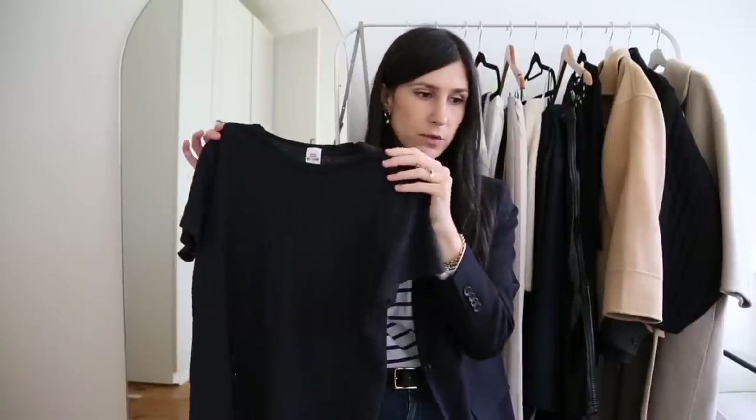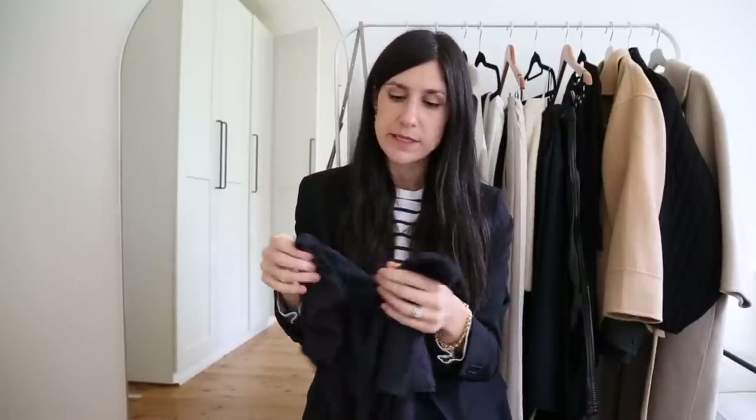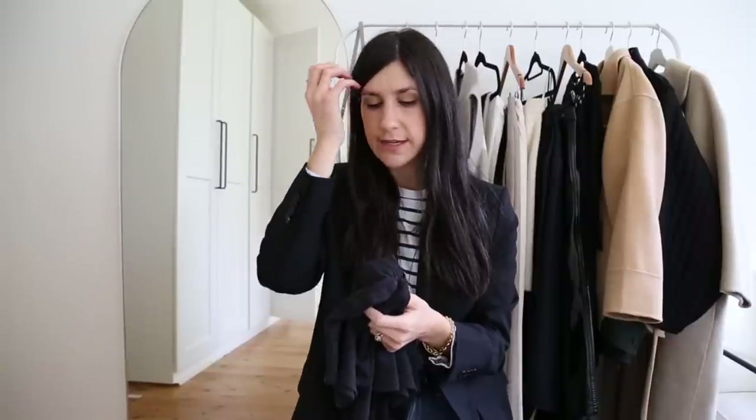My most worn top — zero surprises — was a t-shirt. It's a t-shirt every single season. The one I wore the most is my Redone, I think it's called their classic tee, in black. I also have it in white and alternate between the two. It has that lived-in feel to the fabric, and it's a nice slim-fitting t-shirt that skims the body beautifully without being too baggy or oversized. I also like the little capped sleeves. I've had mine for around five years. I've done a whole video on the best basic t-shirts — I'll link that in the cards.